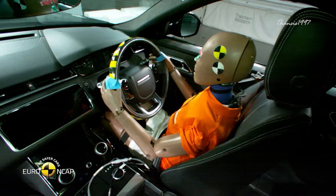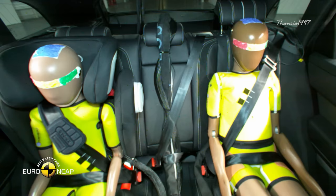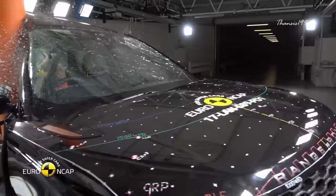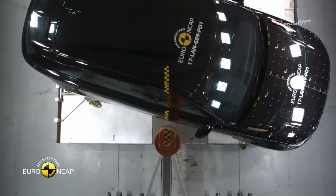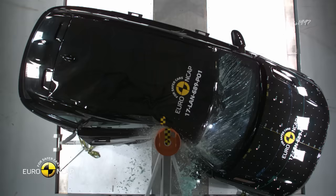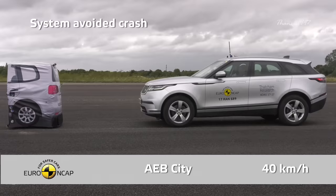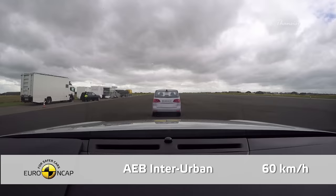The passenger dummy used in the frontal offset test remained in good shape in all critical body areas, and the passenger compartment also stayed stable upon impact. On the more severe side pole impact, the Range Rover Velar even scored maximum points. Moreover, the emergency braking system was shown to be effective to help avoid collisions at almost all test speeds.